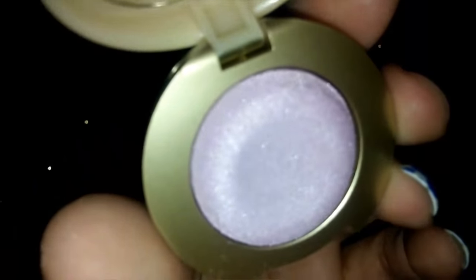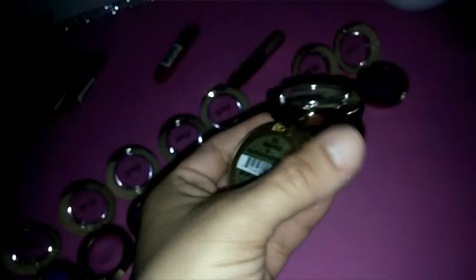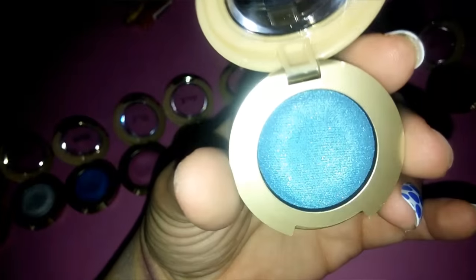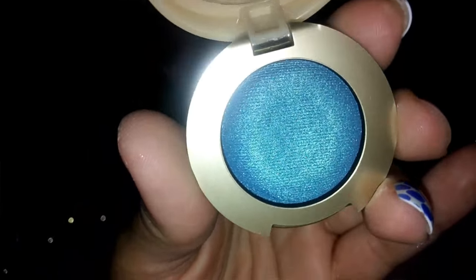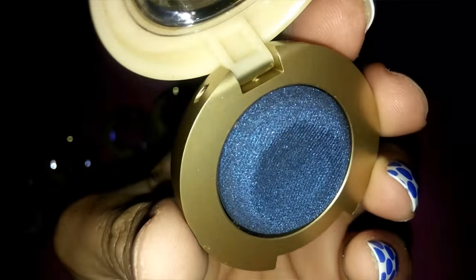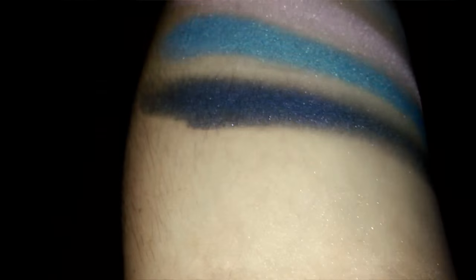Continuing with the shades — Beja Pink, which is a beautiful baby pink. Then Beja Teal Metallic, which is absolutely beautiful. And the last one is Beja Navy Satin Matte — gorgeous. So those are all 10 shades I found. If there are more colors out there, please let me know.